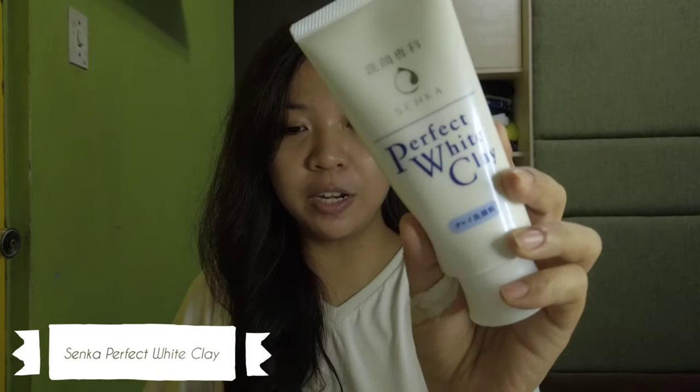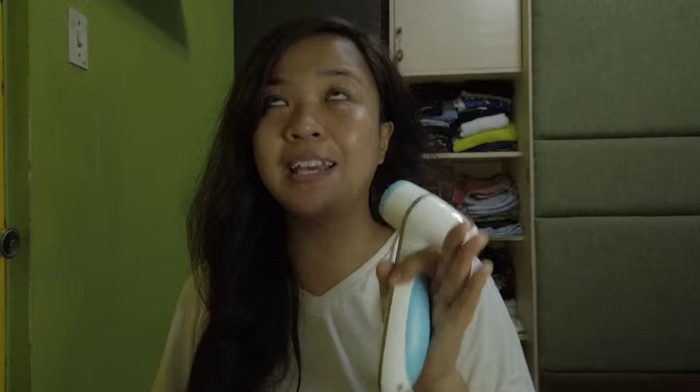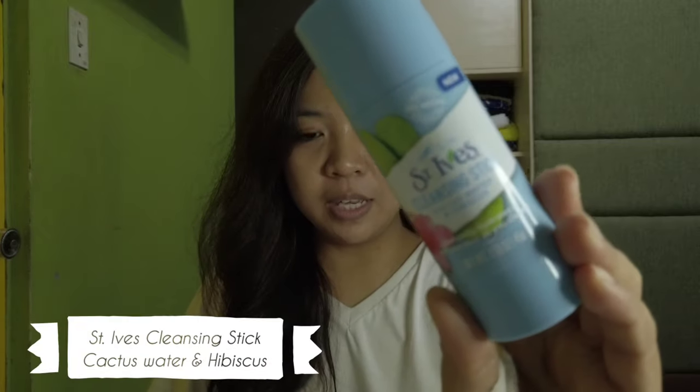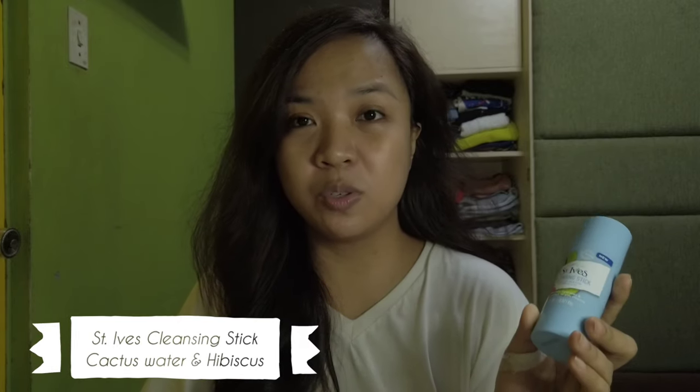Hi. It's already 7:30 and I just washed my face. And kanina umaga, if you remembered, I used this one — this is the Senka Perfect White Clay. Pero I only use this to wash my face when I'm using my Lumispa. I use my Lumispa once a week on the first and second, second and third week of the month. On the fourth week, I used it twice. So now, what I used to wash my face was this one — St. Ives Cleansing Stick in Cactus Water and Hibiscus. So now I'm gonna start with the application ng aking mga skin care products.